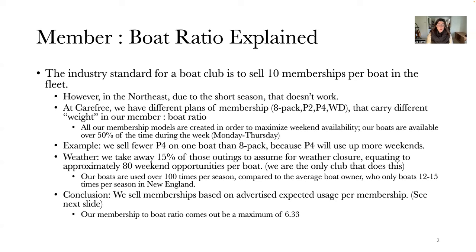That 15% weather assumption equates to approximately 80 weekend opportunities for boating per boat. We are the only boat club that really does this. Our boats are used over 100 times per season, compared to the average boat owner who only uses their boat about 12 to 15 times per season in New England. Basically, we sell memberships based on advertised expected usage, with a maximum of 6.33 members per boat.